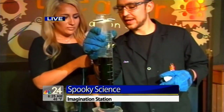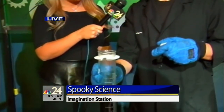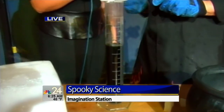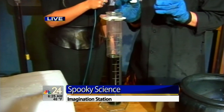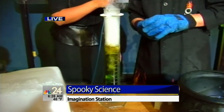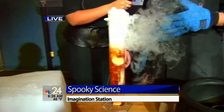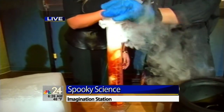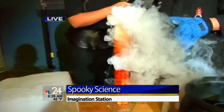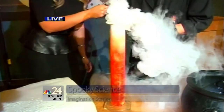What I put in here is a little bit of a universal indicator, and what it does is it detects acids and bases, so it'll turn a bright color. This is really hot water and this is some really cold dry ice — it's actually negative 109 degrees below zero. You can see that it actually changes to this bright vibrant orange color. It's like the new Browns orange!